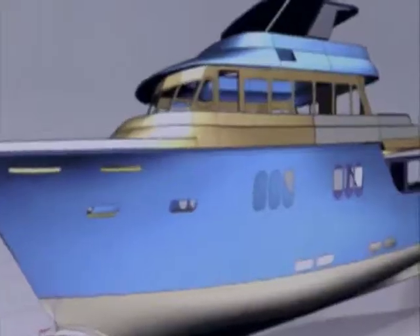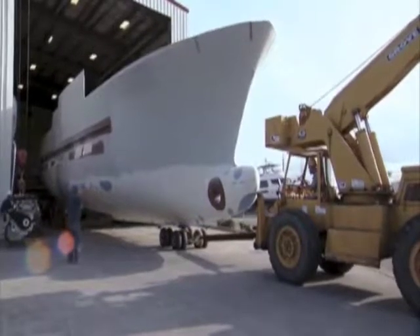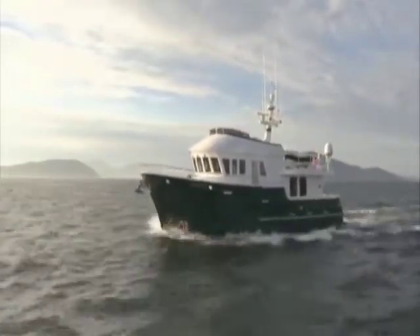Coming up on Extreme Yachts, we check in with the crew at Northern Marine as they build a 95-foot vessel that combines the luxury of a classic motor yacht with the fuel efficiency and power of a long-range cruiser.